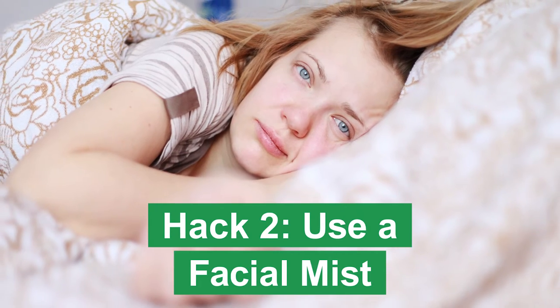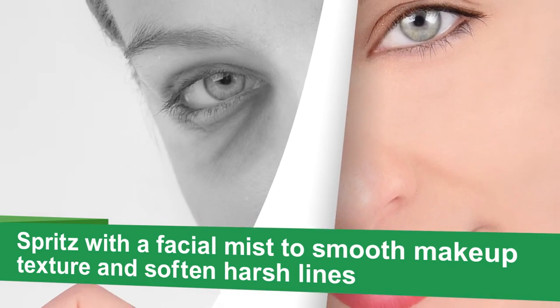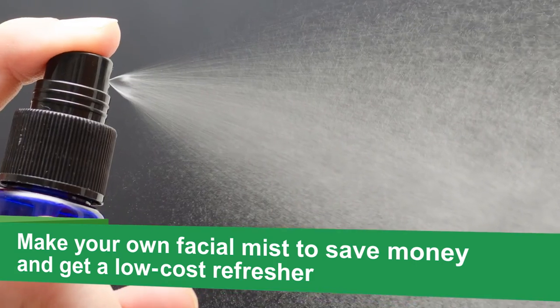Need to give your face a boost because your makeup looks dry or you're a few hours short of sleep? Try spritzing with a facial mist to smooth the texture of your makeup and soften harsh lines. It doesn't have to be high price — a do-it-yourself hydrating facial mist is great for a low-cost refresher.